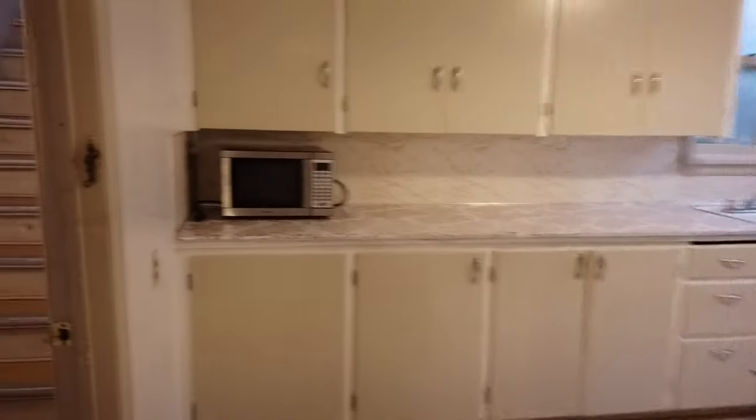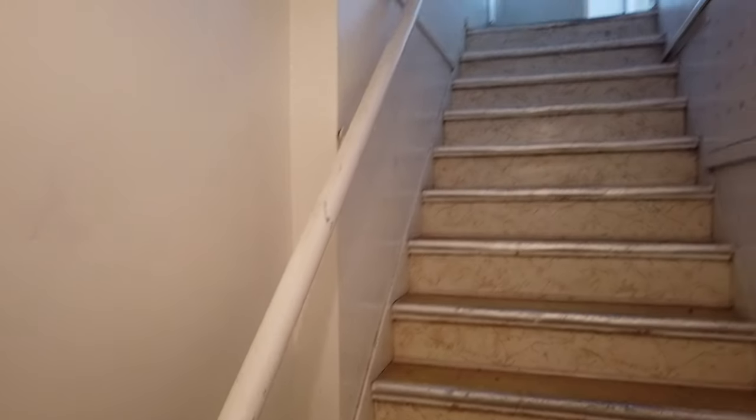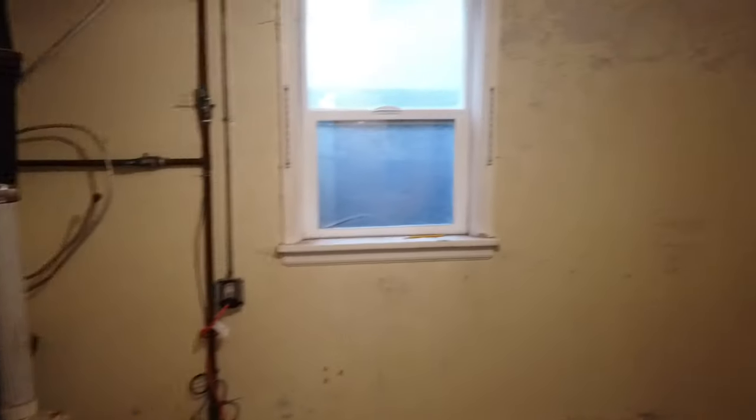This is a new rental so we're not sure on all the details, but I believe there's some additional storage if you go back out to the stairwell. Over on this side, this room has a water heater and just some additional space that can be used for storage.